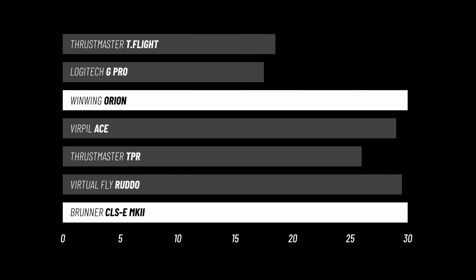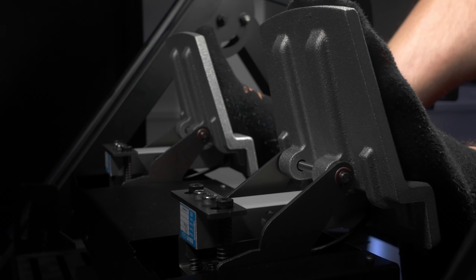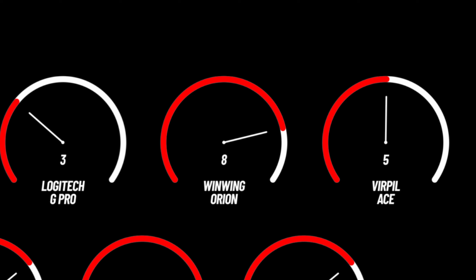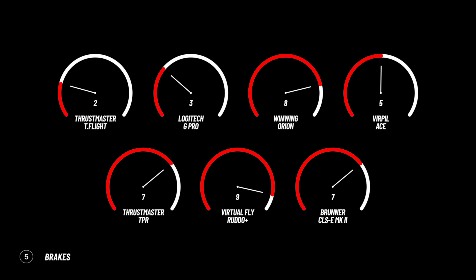The clear winners in centre detent are the Rudder with a 9 and the Brunners with a 9.5, having absolutely no detent through the middle — an absolute dream for subtle control. Scores are getting close, with One-Wing, Rudder, and Brunner up top, closely followed by Virpils and TPRs. On to brakes — something I think is so overlooked. The Rudders are the clear winner with a 9, being load cell or pressure-based. The surprise was the One-Wing: the brakes have a dampened feel and weight, standing out well against other mid-range sets, even rivaling the Brunners.